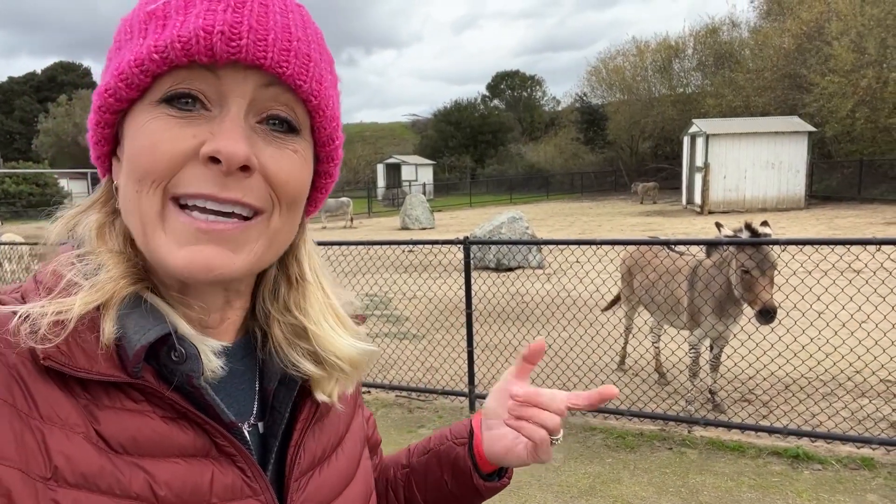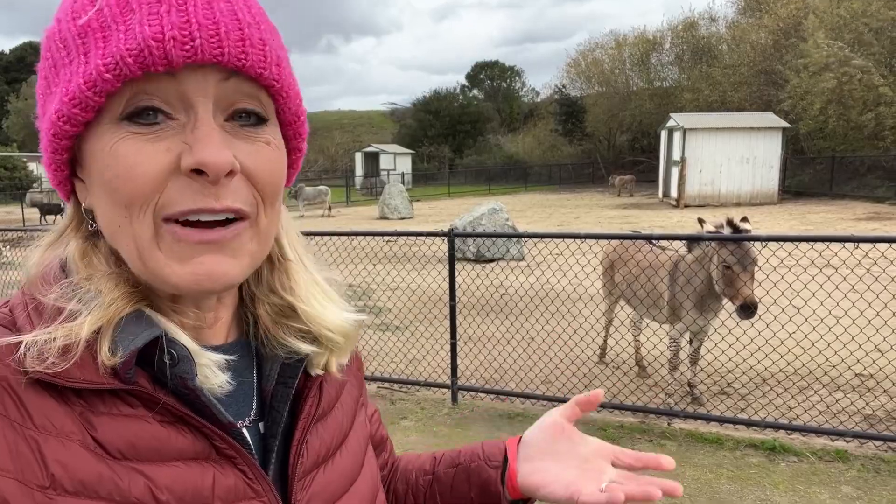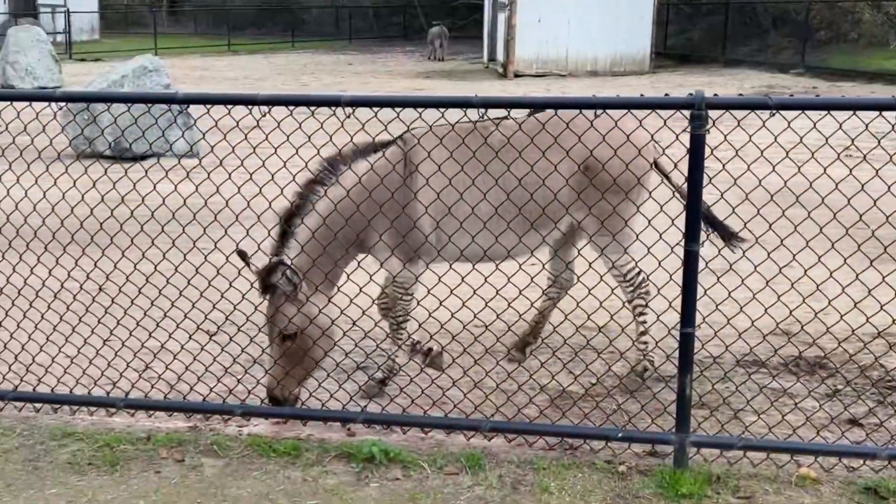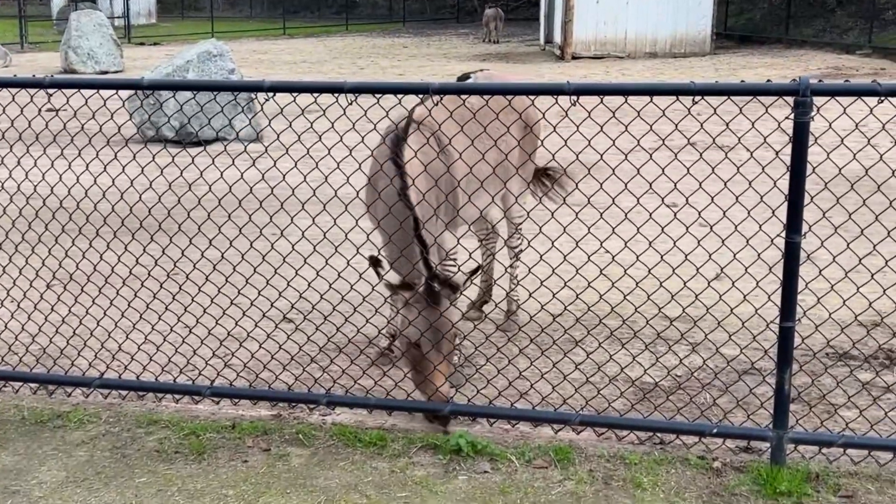When you cross a horse and a donkey you get a mule, which is very strong and useful for a lot of things, but it cannot reproduce itself — just like this zedonk.